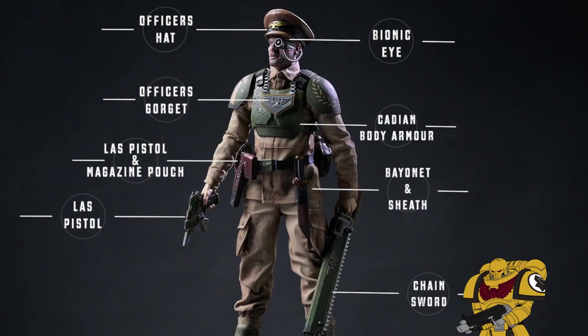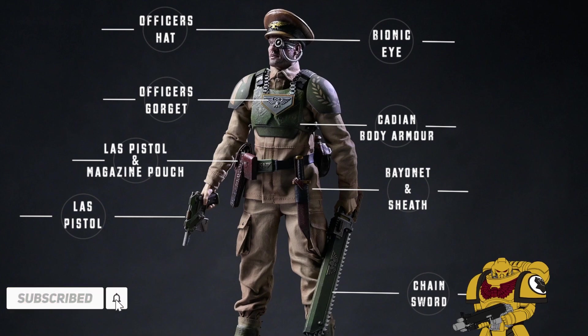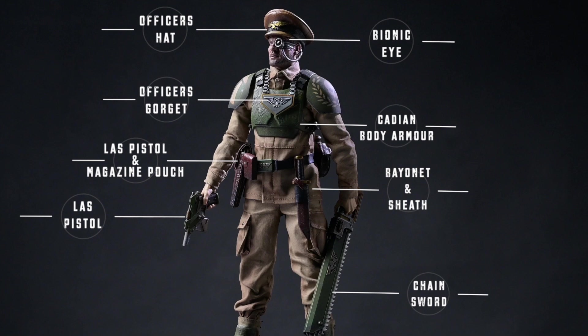Hello everyone and welcome back to another video. If you cast your minds back to a couple of weeks ago, we had an announcement of a brand new figure coming from Green Wolf.